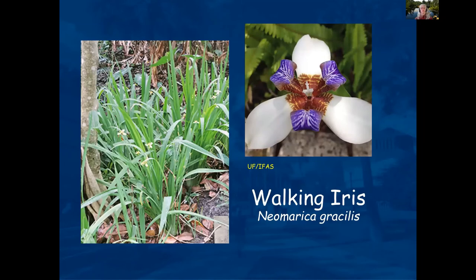Walking iris is a beautiful plant. It puts a runner down and that's how it spreads.